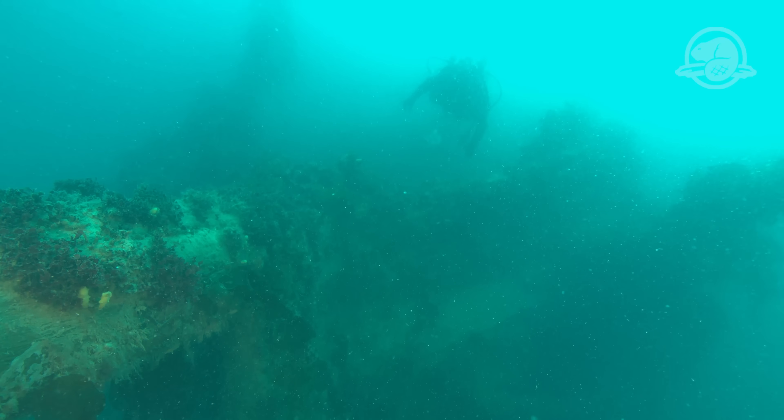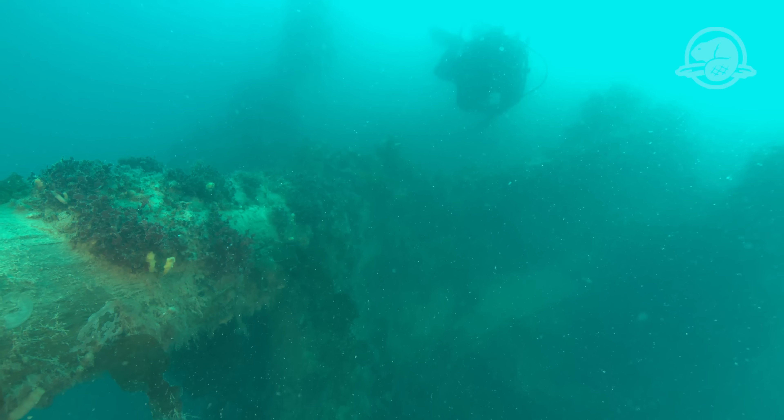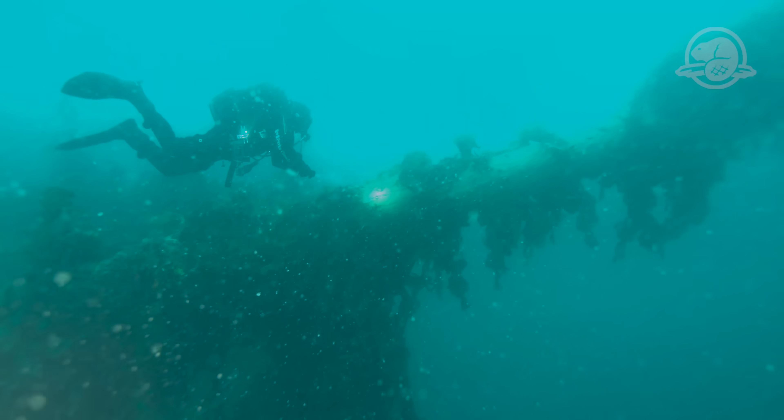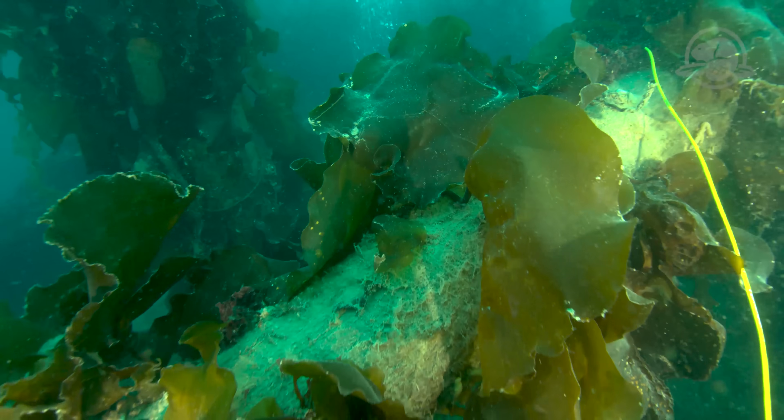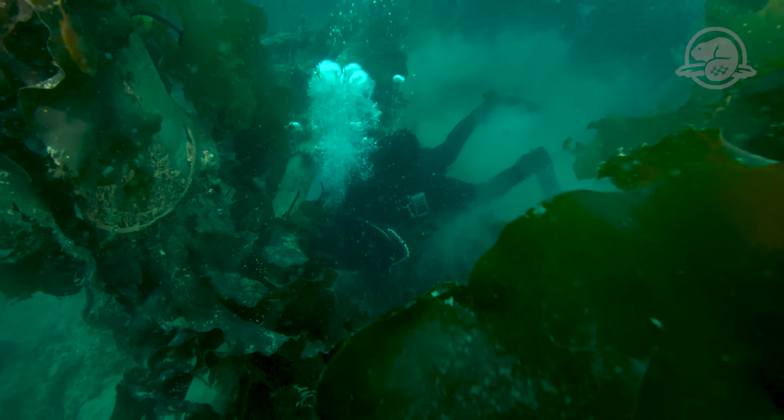The wreck of HMS Terror lies majestically on the seabed. The bow of the wreck is particularly spectacular, with its bowsprit that slices through the blurry waters. These images serve as confirmation that HMS Terror has been well preserved by the cold, deep water of Terror Bay and layers of protective sediment.